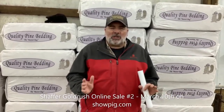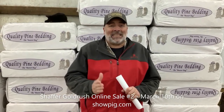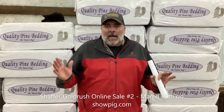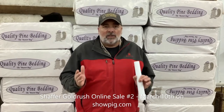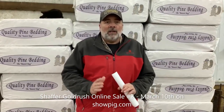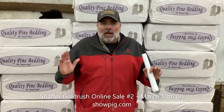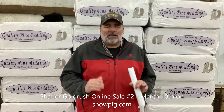Hello everyone! We appreciate everybody coming to look at this great set of barrows and gilts that we have for our sale coming up Tuesday March the 10th on showpig.com. We encourage everybody to bid on these pigs. All the purebred barrows qualify for Certified Indiana Bred. We're a five year member, been in from the beginning. We've got every breed except Landrace, Spots, and Polands in this sale. Feel free to email, text, or call. Thank you very much.